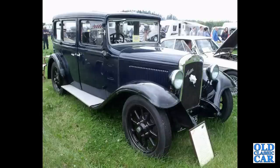Here we've got an Austin Heavy 12-4 chrome radiator car of the early to mid-1930s.